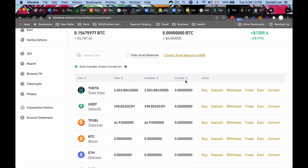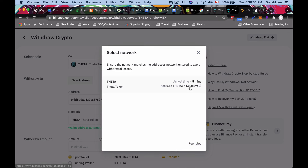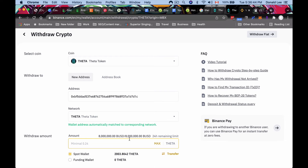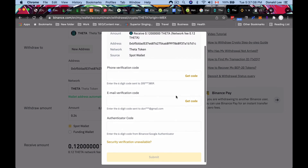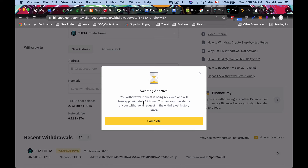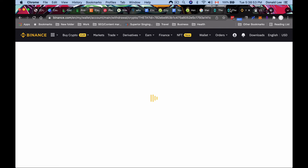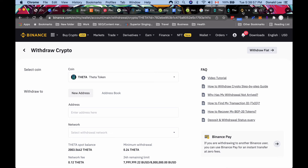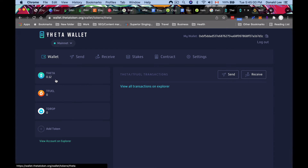I always recommend doing a test withdrawal rather than sending everything at once. I'll go to Binance, click Withdraw, enter my wallet address with the Theta Token network selected — it costs about 38 cents for the transaction — and withdraw a minimal amount, around 0.24. Click Withdraw, confirm, and submit your codes. The withdrawal is being reviewed and should process pretty fast despite saying up to 12 hours. I'm expecting around 0.12 Theta to arrive after fees.